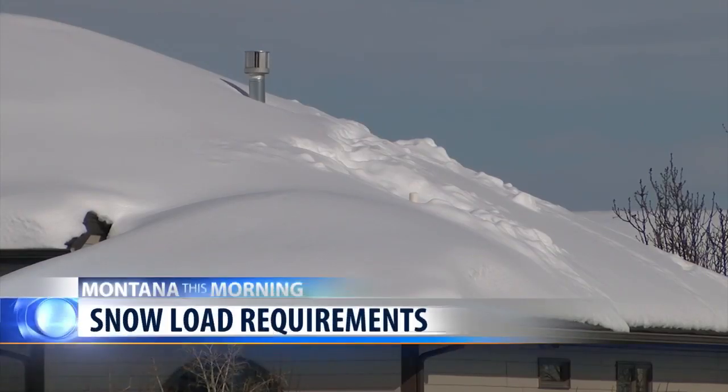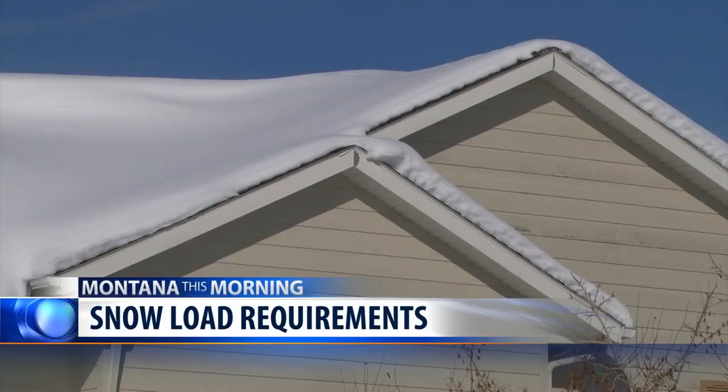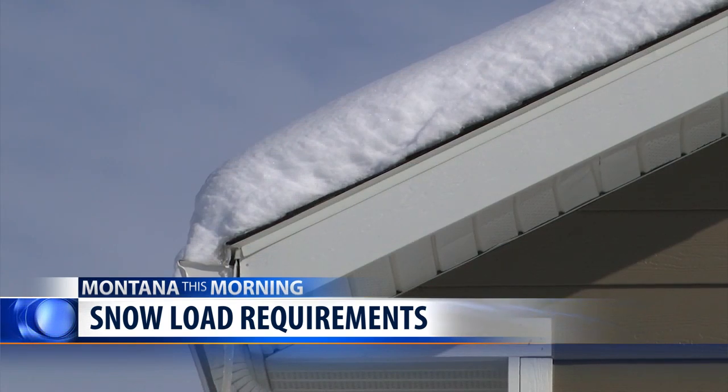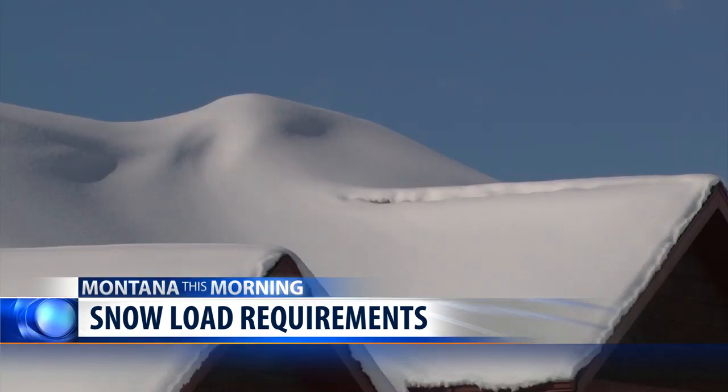Now, with that heavy snow, homeowners and business owners should be aware that one foot of snow can weigh from three to 21 pounds per square foot depending on the moisture content. Building codes require a minimum snow load of 30 pounds for new buildings.